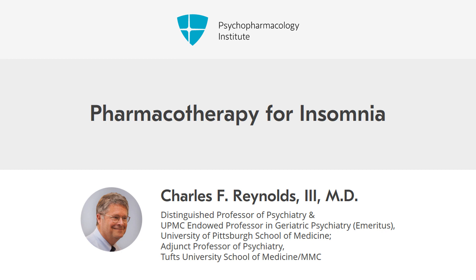Let's talk now about the pharmacotherapy for insomnia, remembering that in general, pharmacotherapy is prescribed on a short-term basis depending upon the clinical presentation, and is often co-prescribed with behavioral treatments or cognitive behavioral treatments for insomnia as an adjunct to behavioral management.